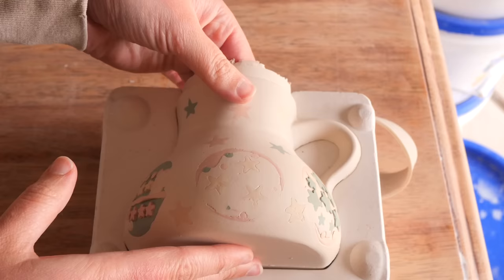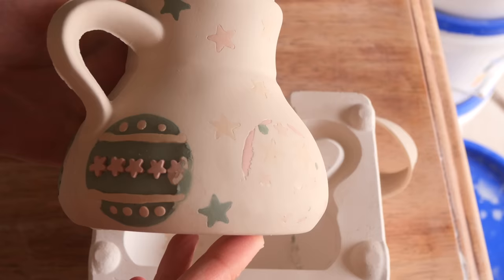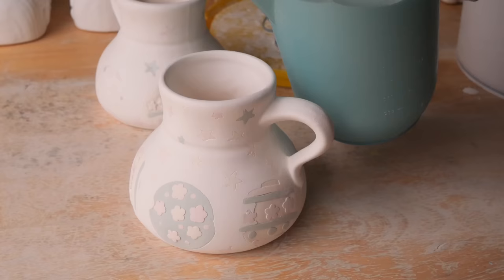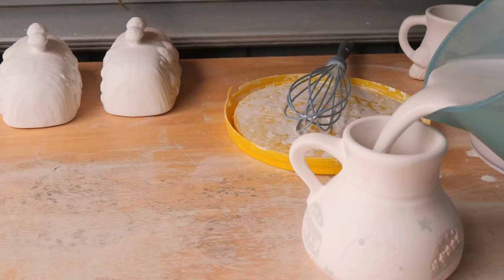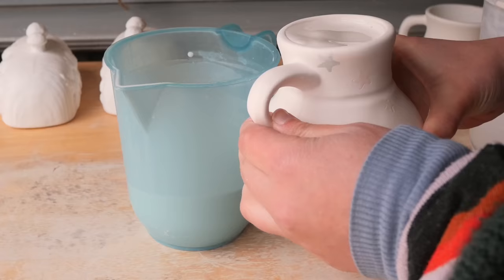I bisque fired these pieces and glazed them up. Sarah actually said I should leave one unglazed just to see how the matte texture looks, so that's what I did. Then I popped them in the kiln and we'll tune back into Sarah for her finished results, and then you'll hear about mine.